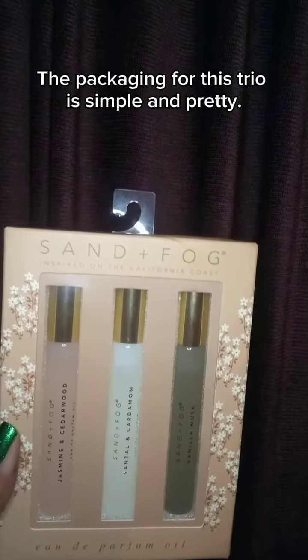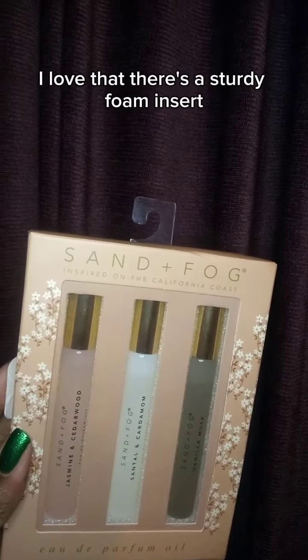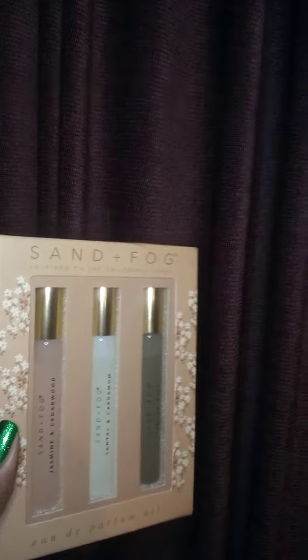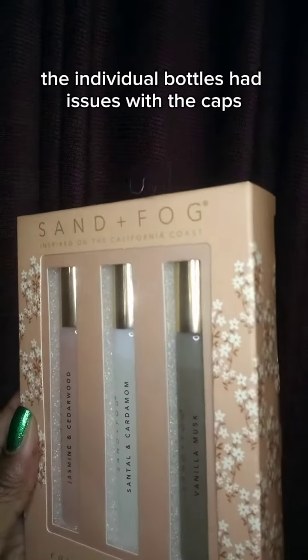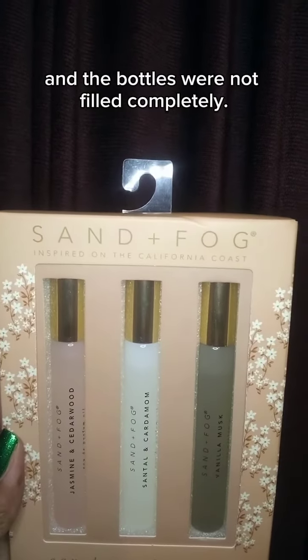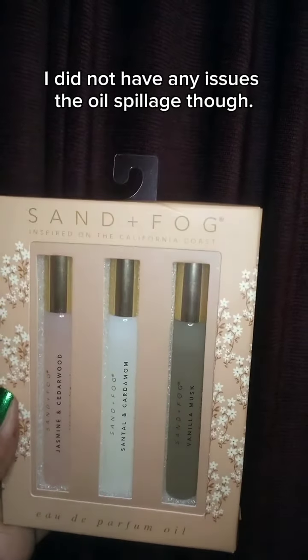The packaging for this trio is simple and pretty. I love that there is a sturdy foam insert that separates each oil and keeps them in place. Unfortunately, the individual bottles had issues with the caps twisting down all the way, and the bottles were not filled completely. I did not have any issues with oil spillage though.